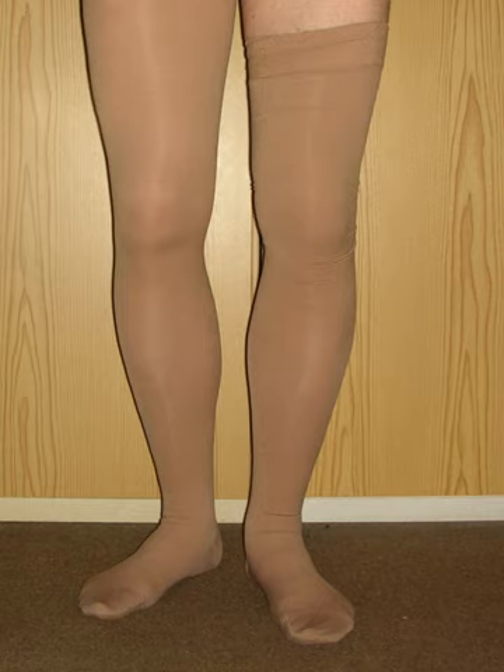Compression stockings are a specialized hosiery designed to help prevent the occurrence of, and guard against further progression of, venous disorders such as edema, phlebitis and thrombosis. Compression stockings are elastic garments worn around the leg, compressing the limb. This reduces the diameter of distended veins and increases venous blood flow velocity and valve effectiveness.